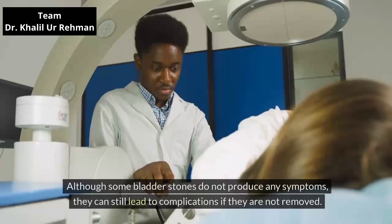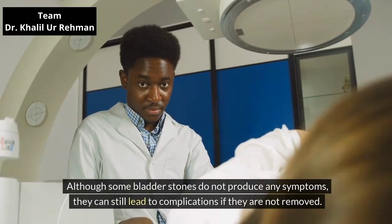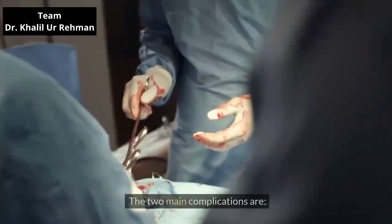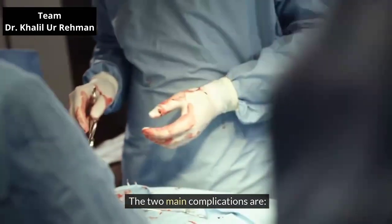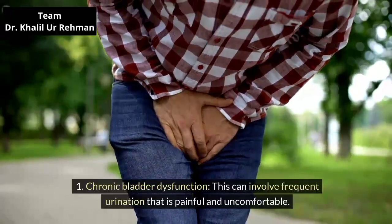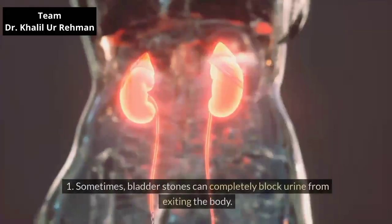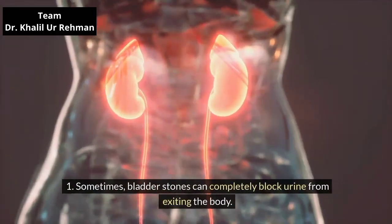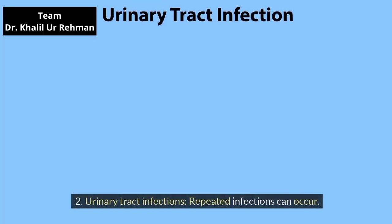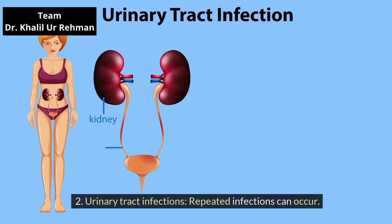Complications. Although some bladder stones do not produce any symptoms, they can still lead to complications if they are not removed. The two main complications are: chronic bladder dysfunction, which can involve frequent urination that is painful and uncomfortable — sometimes bladder stones can completely block urine from exiting the body — and urinary tract infections, where repeated infections can occur.